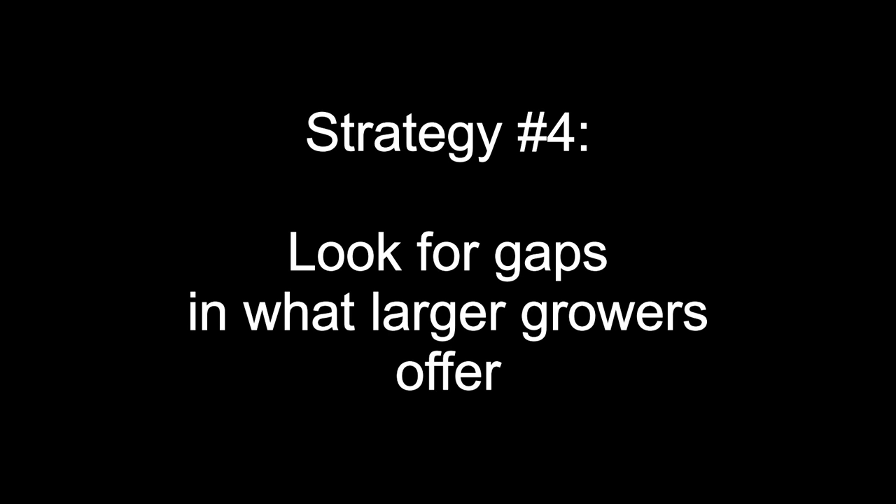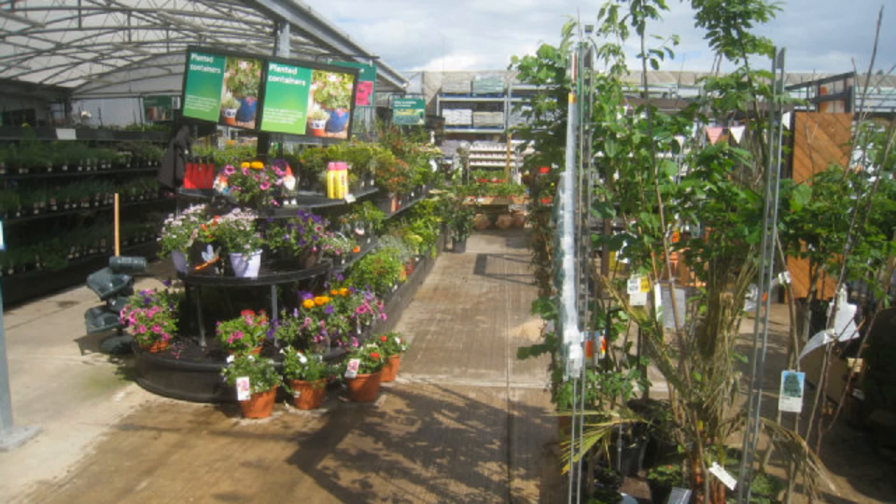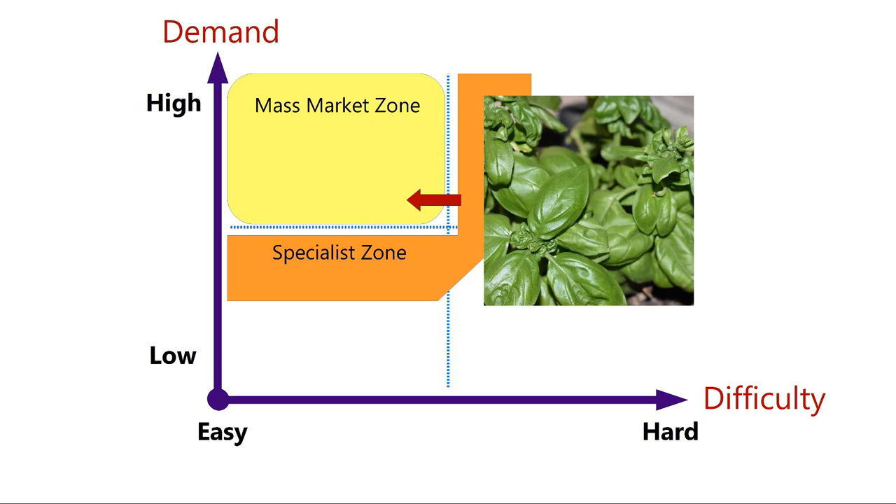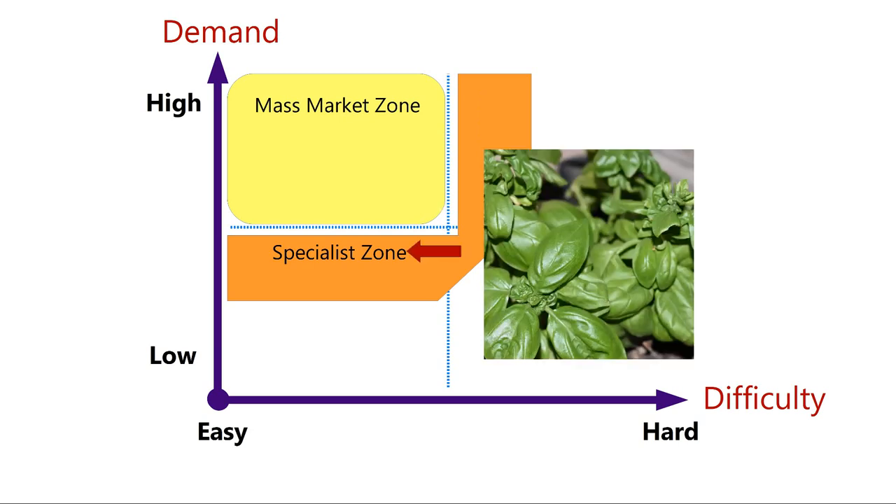Strategy number four is to look for gaps in what the big guys are offering. This applies especially to small growers in areas away from large cities, where a local hardware store or grocery may be the only source of plants. A quick comparison between what's available locally and what large urban centers offer can identify real opportunities. One example I found was basil — large stores only offer it early at peak demand, but off-peak it moves back into my specialist zone because the big guys no longer find it worthwhile.